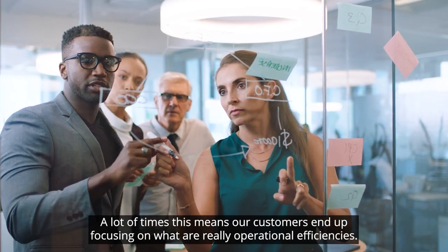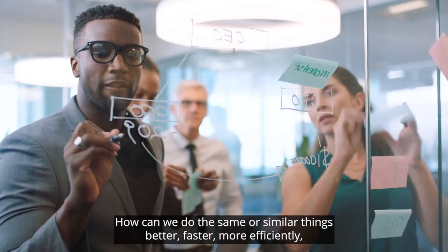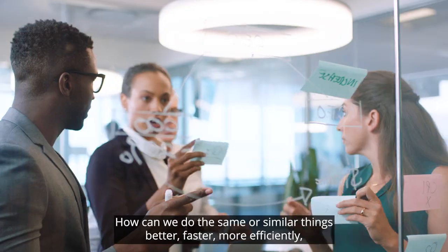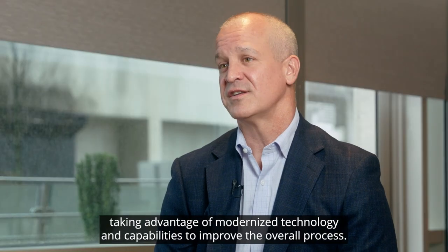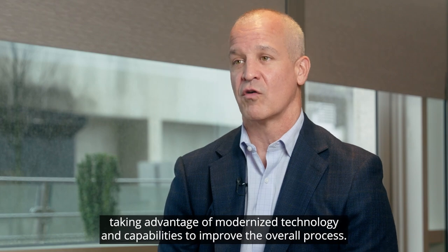A lot of times this means our customers end up focusing on what are really operational efficiencies — how can we do the same or similar things better, faster, more efficiently, taking advantage of modernized technology and capabilities to improve the overall process.